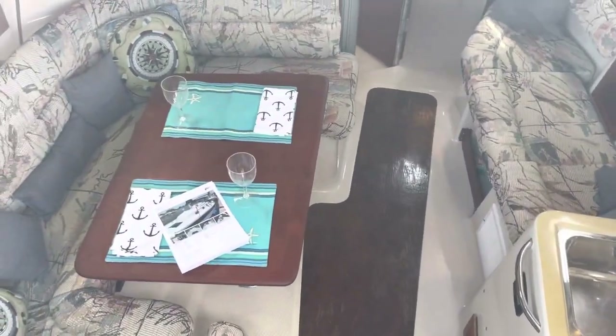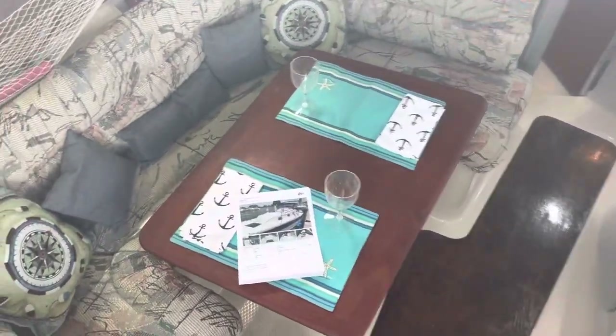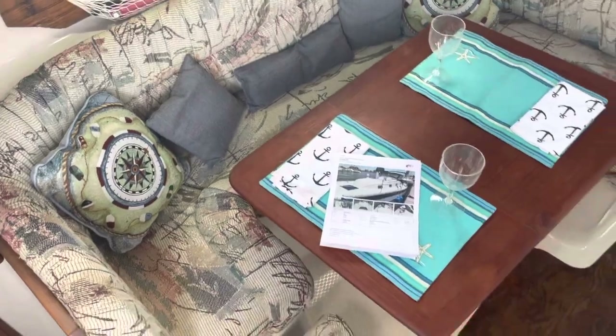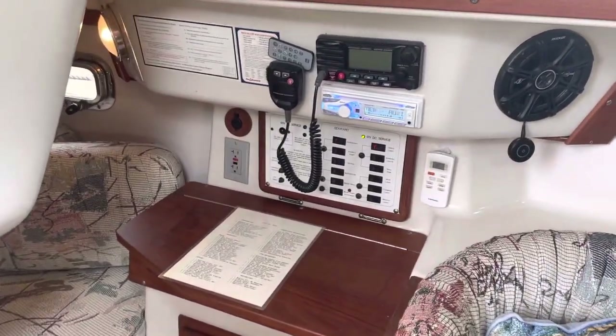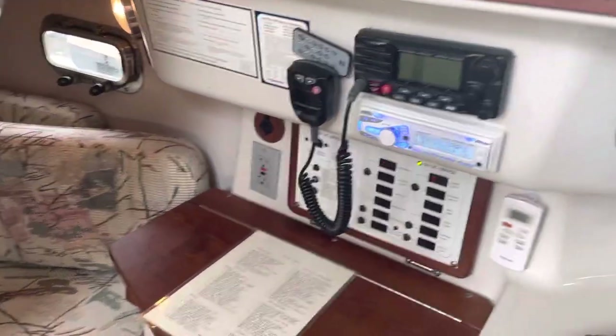Here's an overview of the interior port side. You're going to have a U-shaped settee that converts into a double. Stereo system in here. Here's all your electrical panels, stereo, VHF.